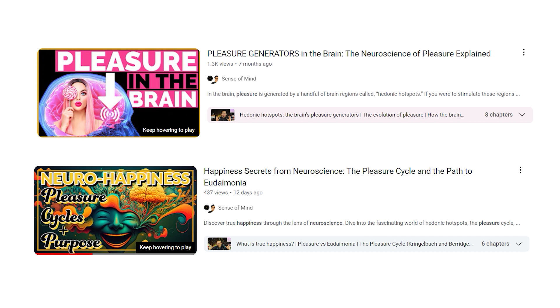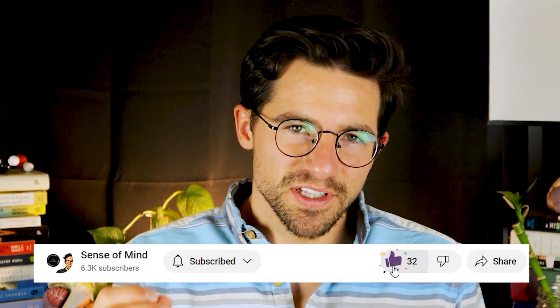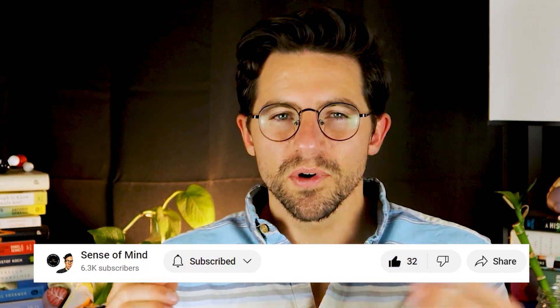Pleasure is an essential quality of good feelings. I won't be delving into pleasure in this video, but if you're interested, you can check out my videos on the neuroscience of pleasure and on the role of the pleasure cycle in happiness. So let's now focus on the neurobiological nature of positive emotions and how you can leverage this understanding to cultivate more good feelings in your day-to-day life.